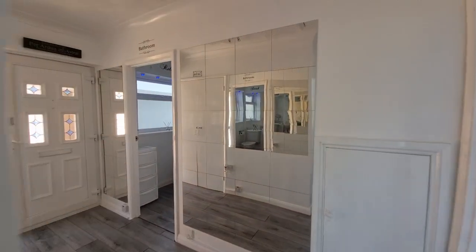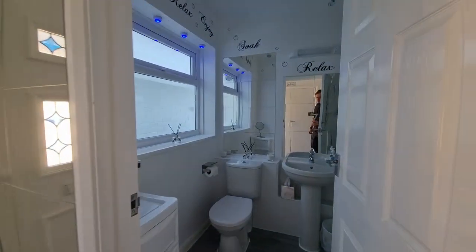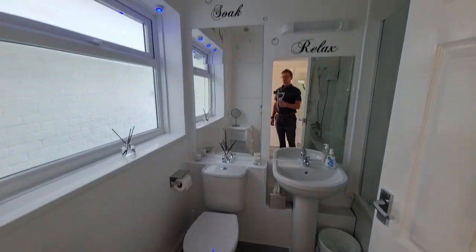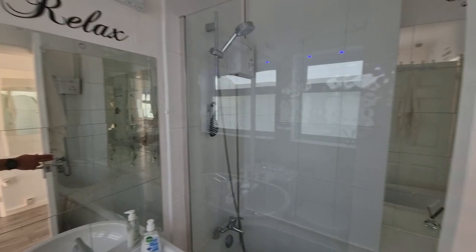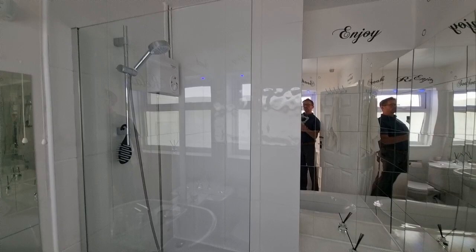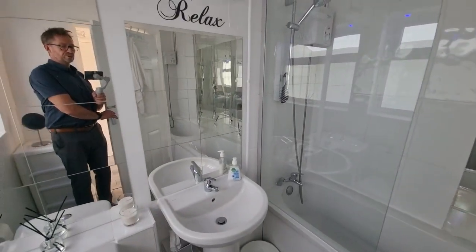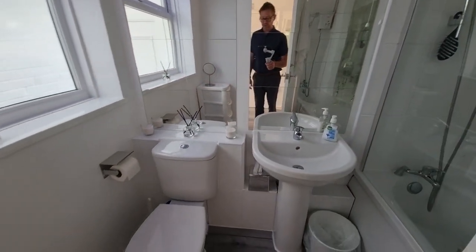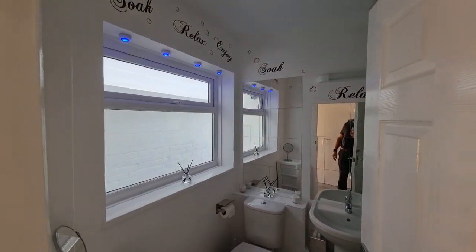Heading back down the hallway, we find ourselves in the bathroom. There's a bathroom suite with a bath with shower over and shower screen, a wash basin, WC, and a window to the side.